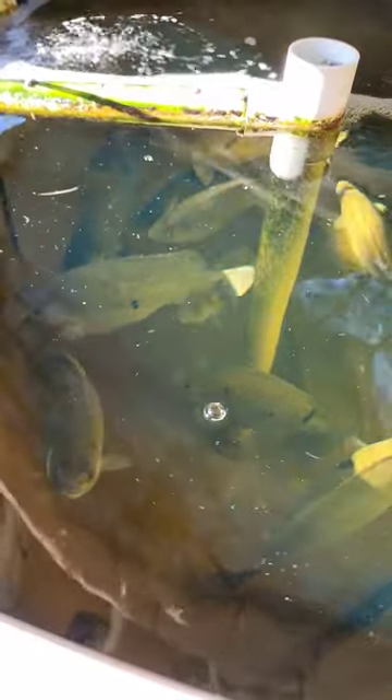You normally don't see them just hovering around the tank like this. They really do prefer water temperature around about 24 degrees Celsius, which I think is around about 75-something Fahrenheit. So these guys will pretty much just cruise around all winter doing this until the water temperature comes up a little bit.